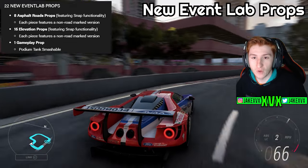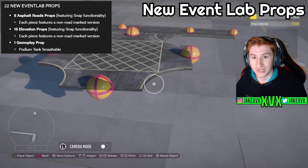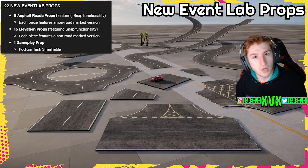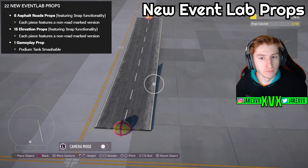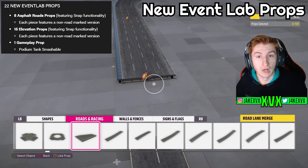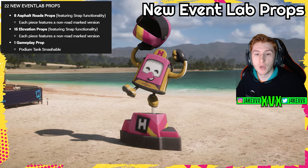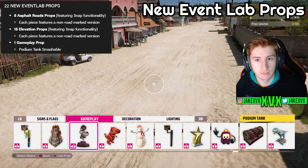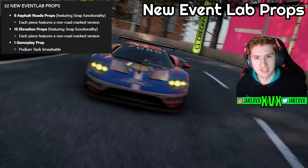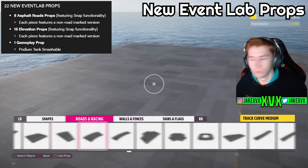We have eight asphalt road props with snapping functionality, and each piece features a non-road-marked version as well — so that's effectively 16 different road props. We also have 15 elevation props featuring snap functionality, and again each piece features a non-road-marked version as well, making around 30 props there. Then there's one gameplay prop — a podium tank smashable, which I believe is the same collectible for this month as well. It says 22 new event lab props, but if you add eight, 15 and one, that makes 24 — quick maths.